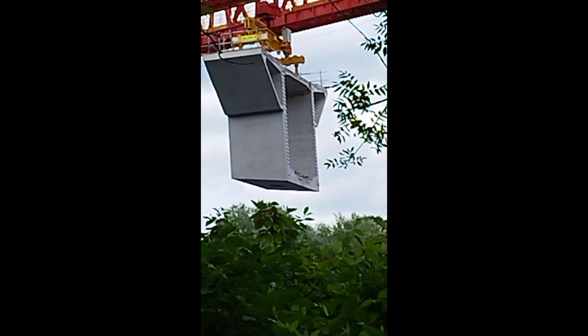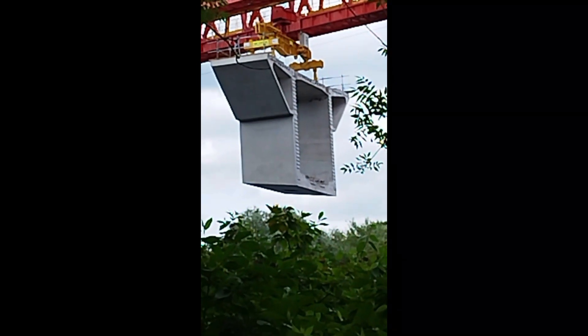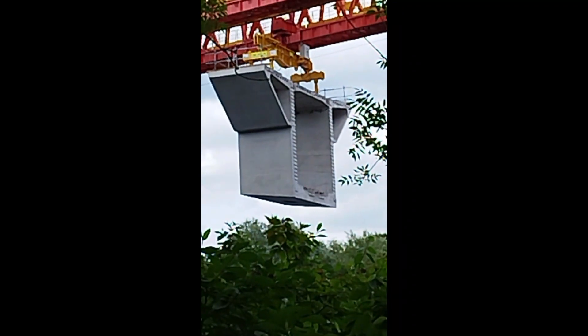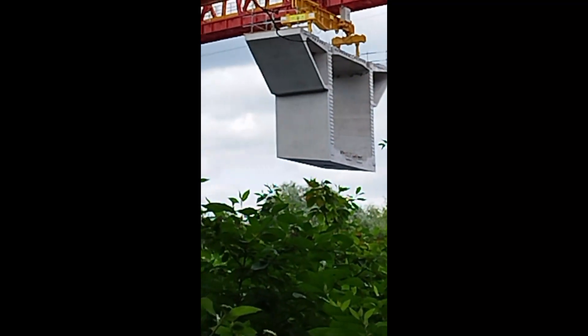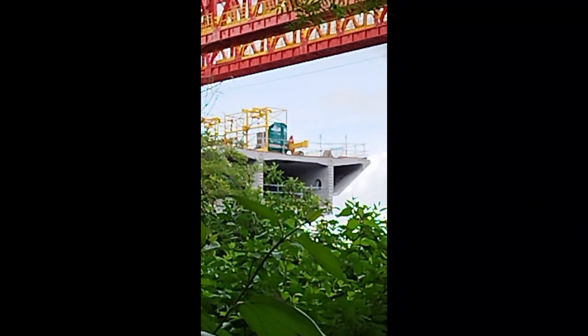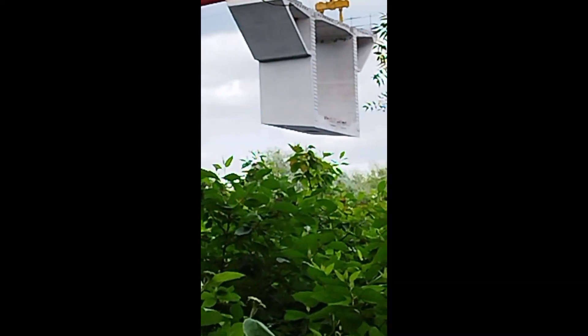I am just swinging it round now — you can see the bottom has got an angle on it, so each one of these segments is completely different. It has to be cast differently to form the arch as it goes up towards to meet the other ones across the other side. It is so clever.